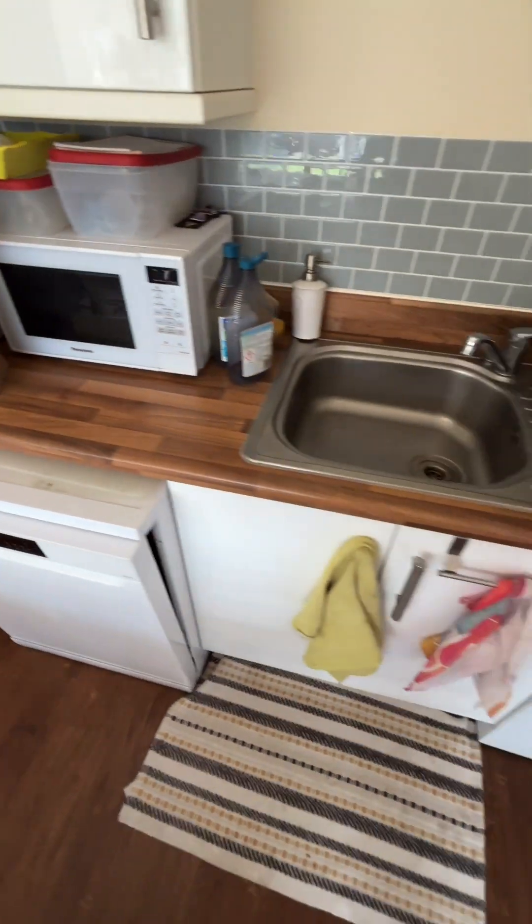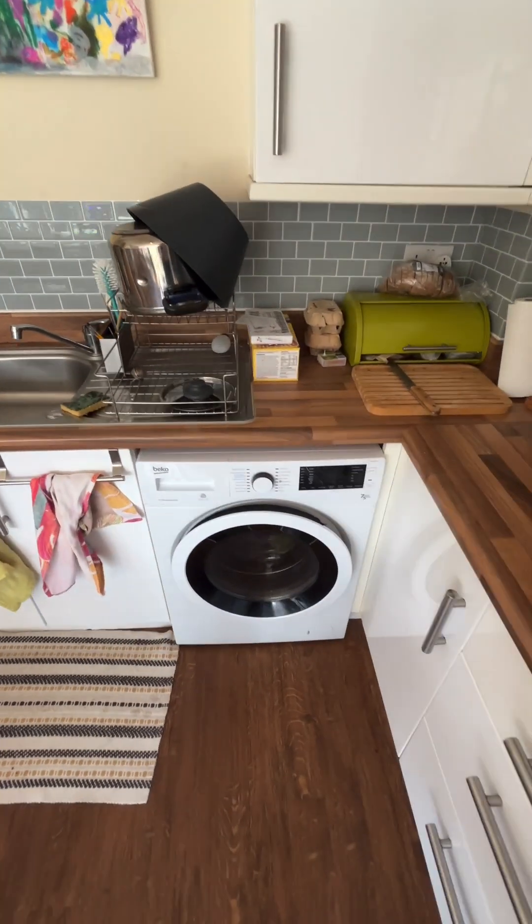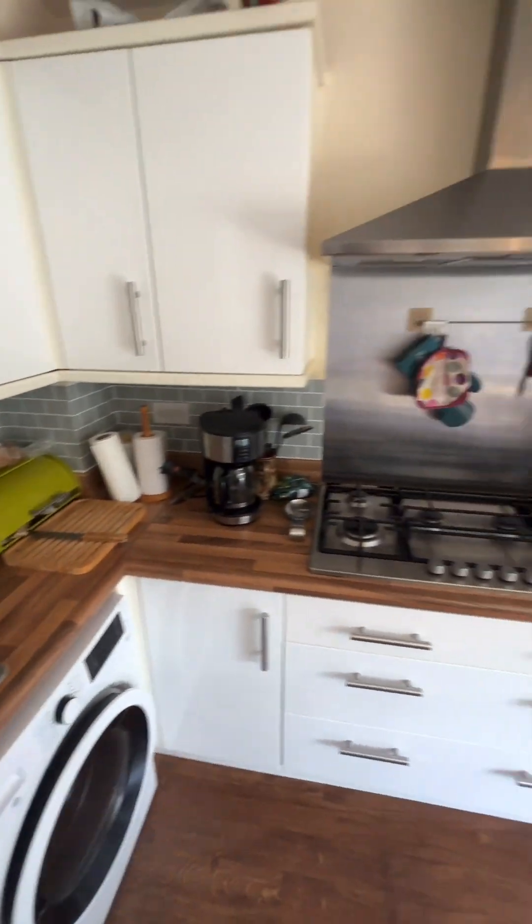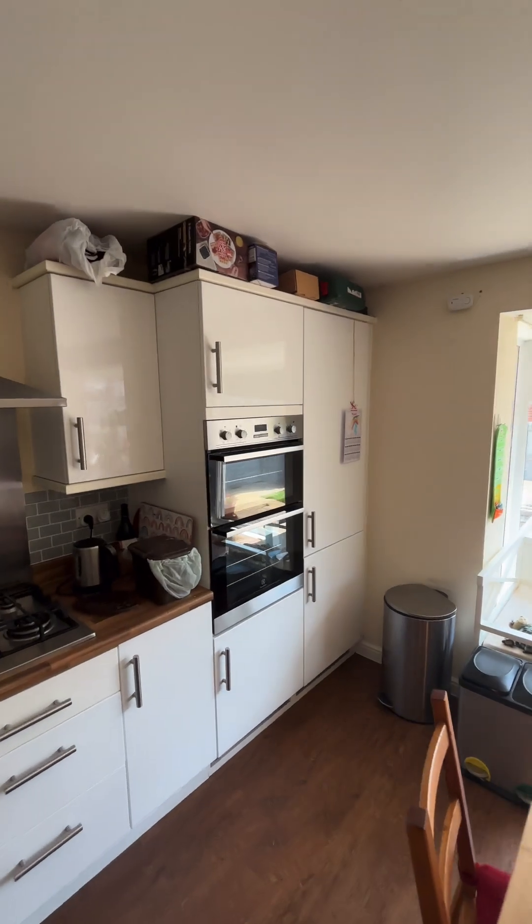None of the white goods that you see are included, so you'll need to provide your own. Really nice worktop surfaces there. Excellent decorative order.